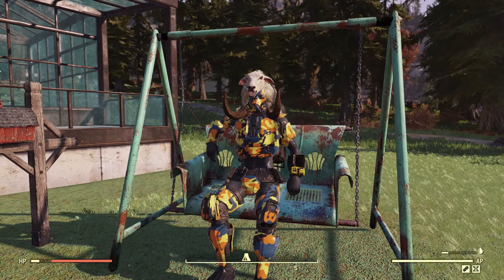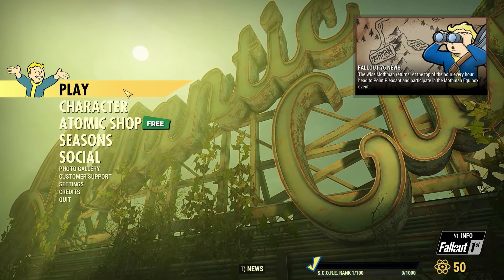Lastly, we have the porch swing. Let's see if this has any unique animations. Sitting in it, it looks like we will actually swing, which is pretty cool. That just about covers everything inside the new bundle.